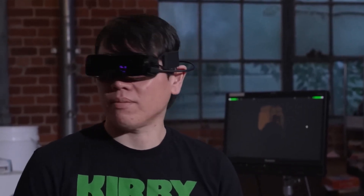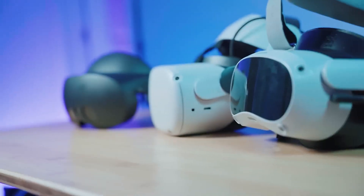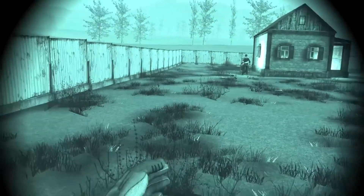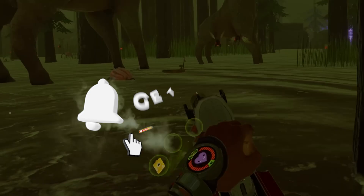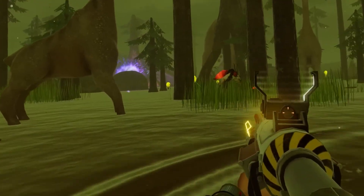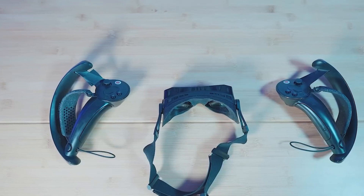You gotta weigh the pros and the cons and see if it fits your style and wallet. If you're a PC VR enthusiast looking to take your VR experience to the next level, consider the BigScreen BEYOND. Don't forget to like, share, and subscribe to NextGen for more exciting tech reviews and VR insights. Let us know in the comments if you've tried the BEYOND or if you have any questions. Until next time, keep exploring the world of technology.